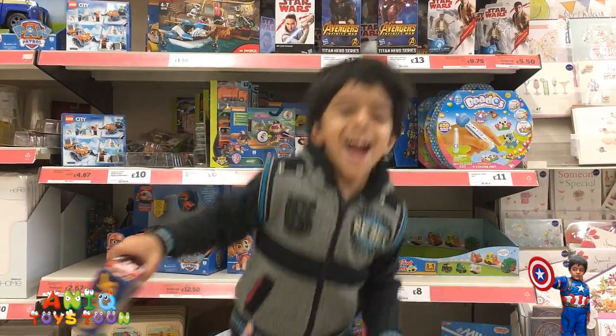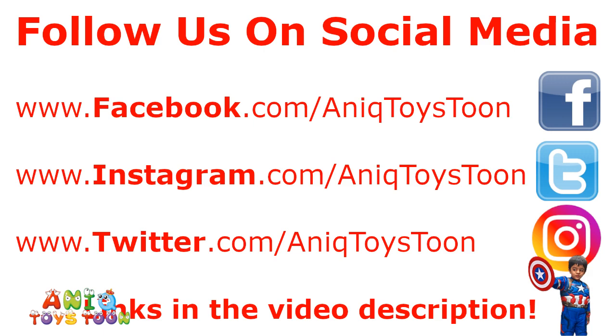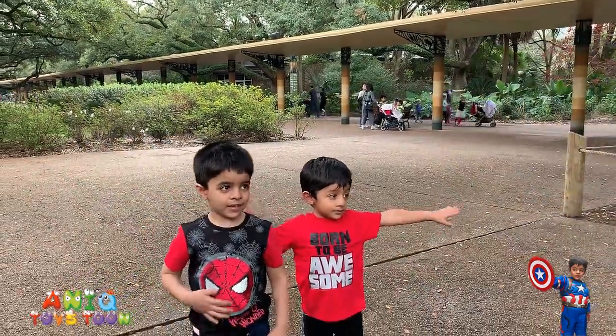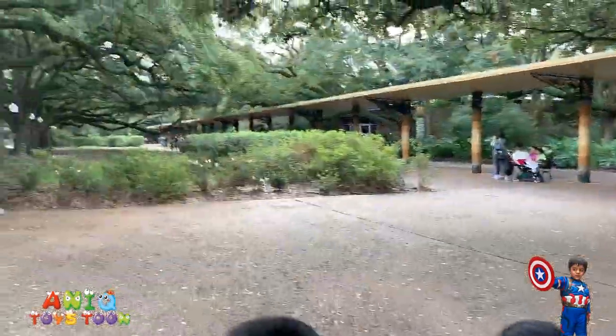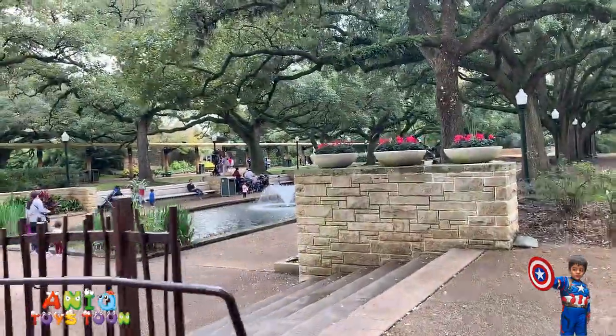Welcome to my channel! So here we are at Houston Zoo, just looking at different animals. We have already looked at the sea lion and the aquarium, and now we are just looking around.